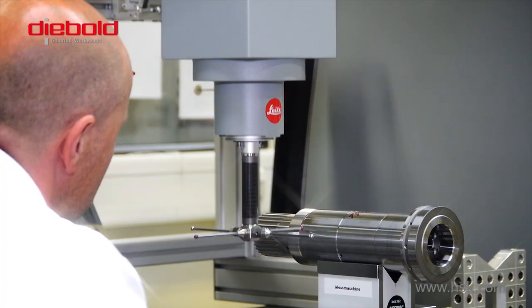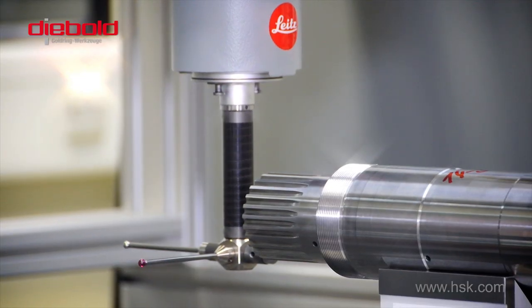Components manufactured here are measured and documented in the Diebold measuring and testing laboratory.